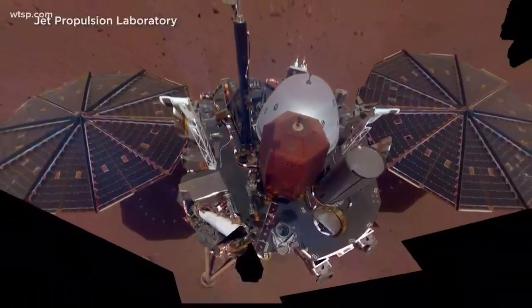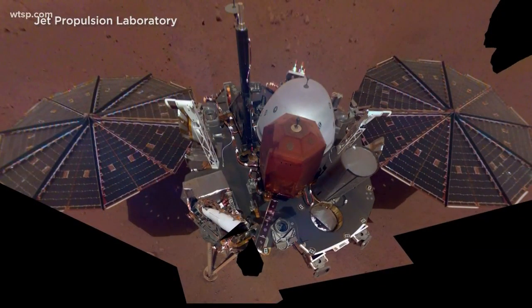Alright guys, InSight, the newest NASA Mars Lander, recently came face to face with — no, not a Martian — but a Martian dust devil. Now, if you've got a minute, I'll explain how not only are Martian dust devils very common on Mars, but it actually helped InSight.